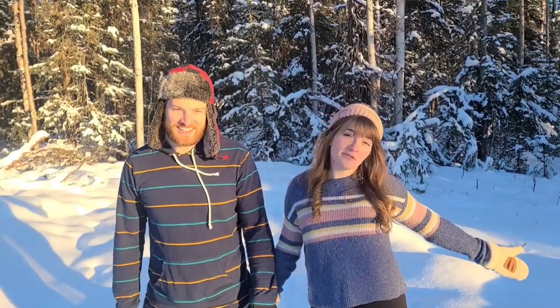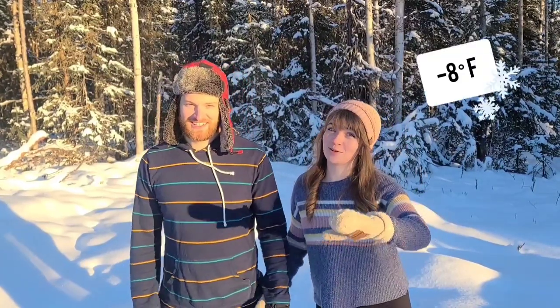Hey guys, welcome back to our channel. We are here in Alaska for the winter. Today's adventure — we're going to be making and sleeping in a snow cave in negative temperatures. Long for the adventure, let's go.